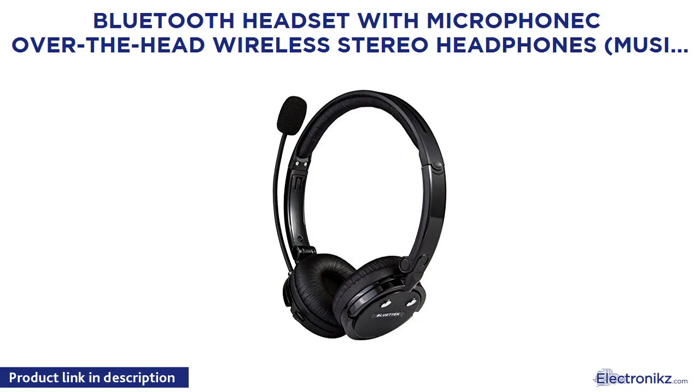Bluetooth headset with microphonic over-the-head wireless stereo headphones. Music streaming, hands-free, in-car use, up to 12 hours. Noise cancelling. For truck drivers and telephone operators. Color: Black.